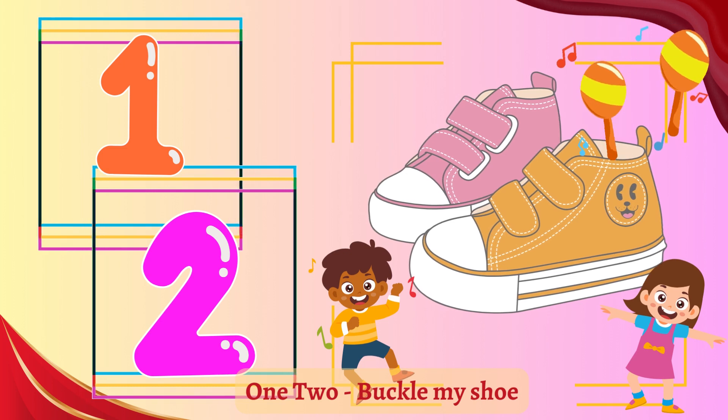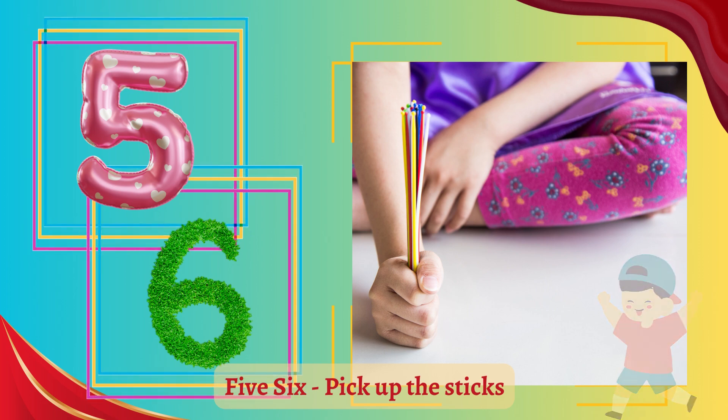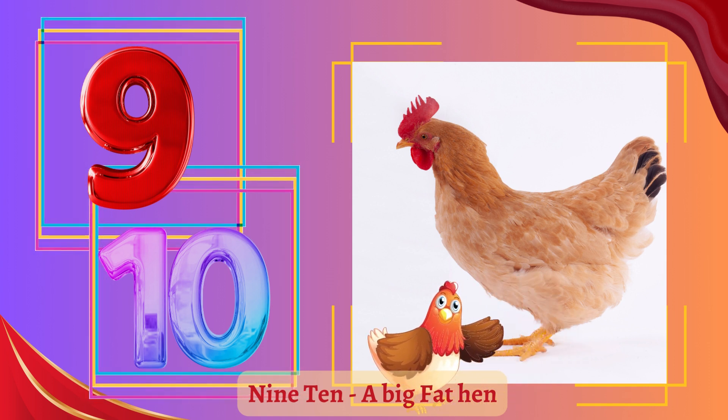One and two, buckle my shoe. Three and four, shut the door. Five and six, pick up the sticks. Seven and eight, lay them straight. Nine and ten, a big fat hen.